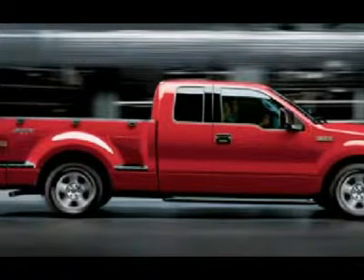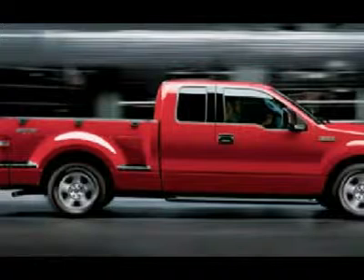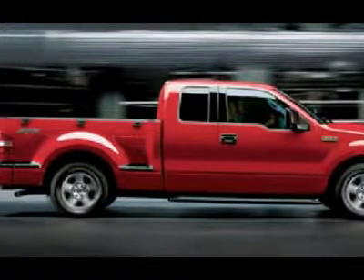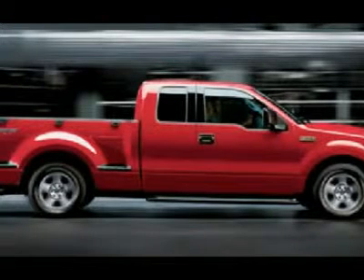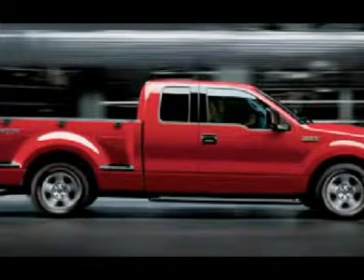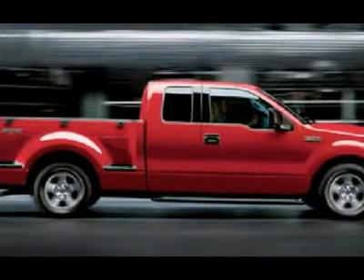This truck is eligible for a 100,000-mile extended parts and service agreement. One owner, very clean inside and out, runs and drives excellent. Awesome silver over gray two-tone paint scheme. This is the sharpest super cab extended cab short box F-150. Don't miss out on this nice 4WD truck — make your move before this one is gone. Call now.